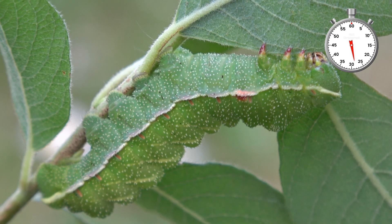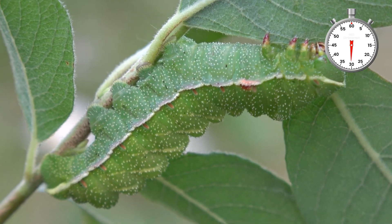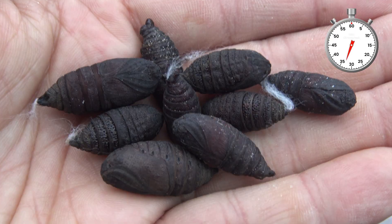Now they look like a pickle. Once fully grown, they pupate. This is what the pupa of those moths looks like.